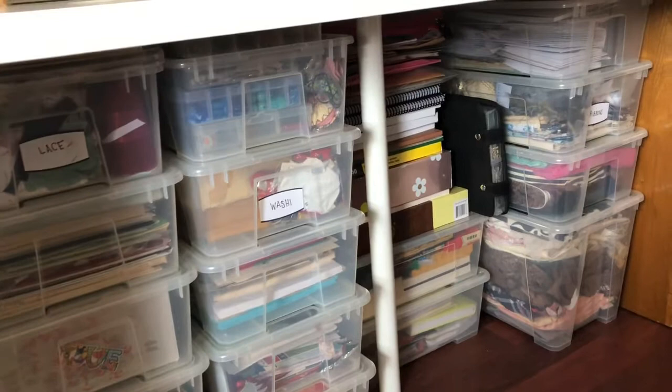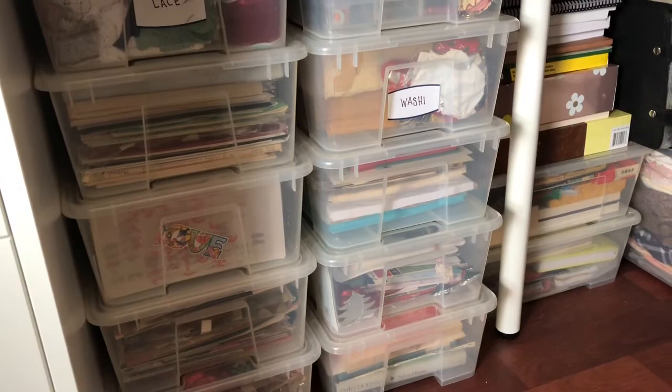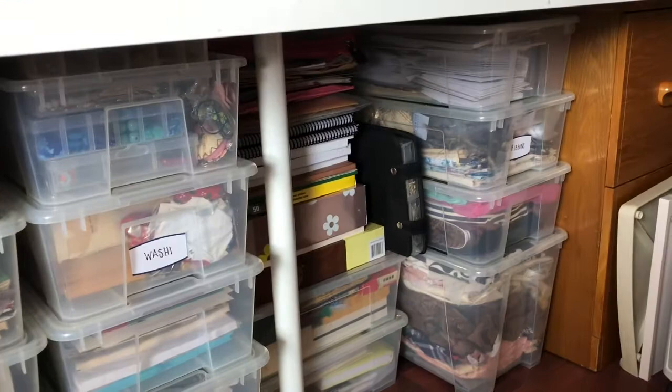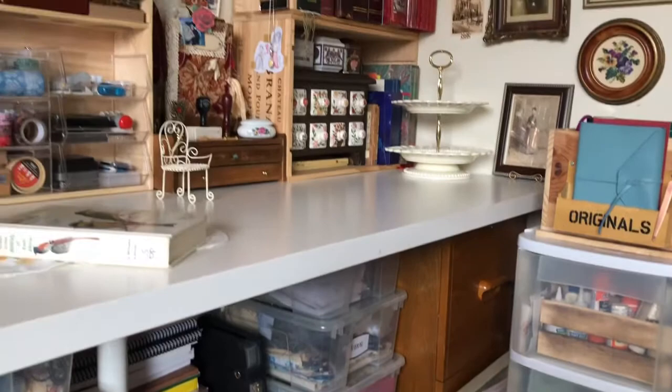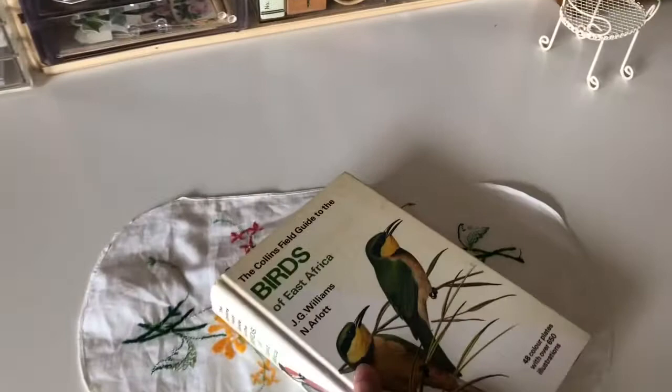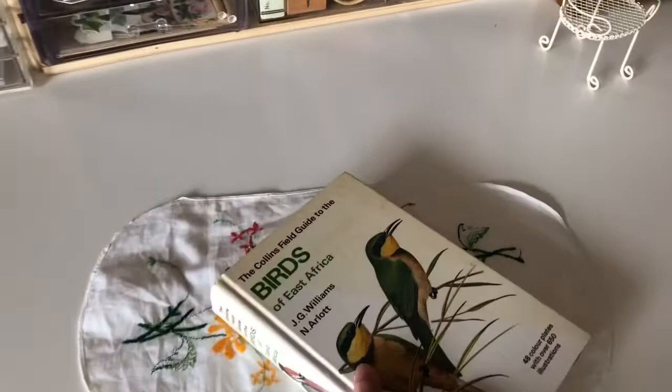Here's what's under my desk — it's hidden away and you can't see all this mess, but it's somewhat organized. I love that it's clear so I can see what's inside, and since it's under the desk I don't see it often and my chair hides it anyway. There you go! And here's a new book I found at the thrift shop — I'm going to be fussy cutting that pretty soon.